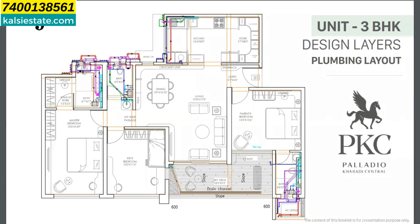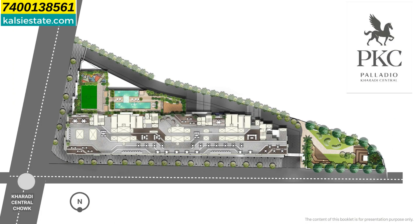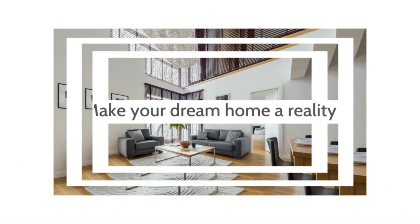Price may vary once the launch takes place, so you have to wait for the right price. To secure your interest, you have to give just an expression of interest amount. Possession is expected in June 2027. You can contact on phone 7400138561. Thank you for watching this presentation — don't forget to like and share this channel because sharing is caring. See you again with one more developer and one more project very soon. Bye-bye, take care.